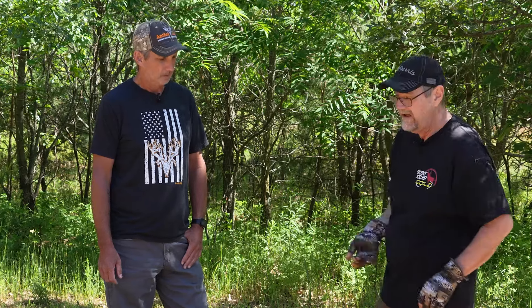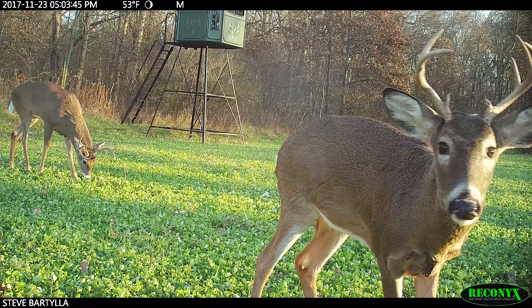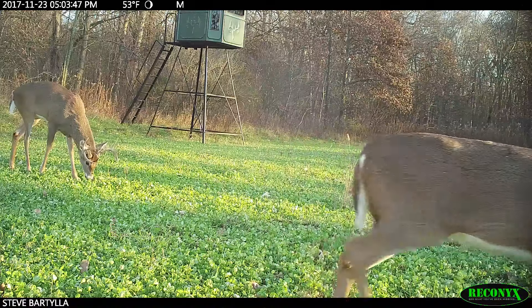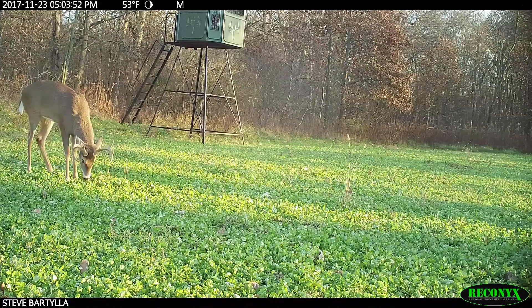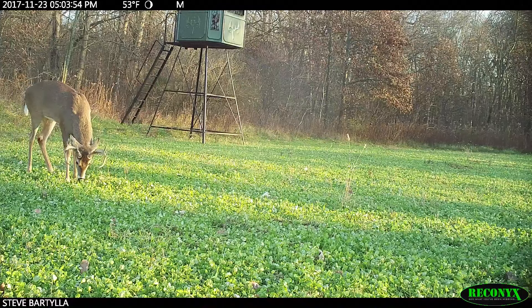If I was going to plant one thing, it'd be clover — that's it. Central Wisconsin, maybe. Northern Minnesota? No. But personally, I'm always going to plant clover no matter where I'm at. In the spring it gives the deer something to feed on all through the summer.